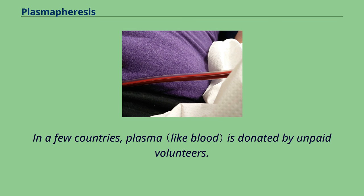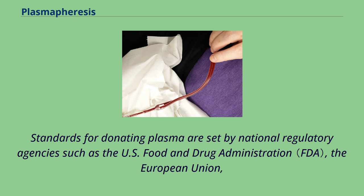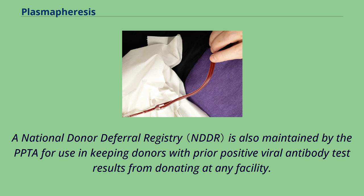In a few countries, plasma is donated by unpaid volunteers. In others, including the United States, Austria, Germany, and some Canadian facilities, plasma donors are paid for their donations. Standards for donating plasma are set by national regulatory agencies such as the U.S. Food and Drug Administration, the European Union, and by a professional organization, the Plasma Protein Therapeutics Association, which audits and accredits collection facilities. A national donor deferral registry is also maintained by the PPTA for use in keeping donors with prior positive viral antibody test results from donating at any facility.